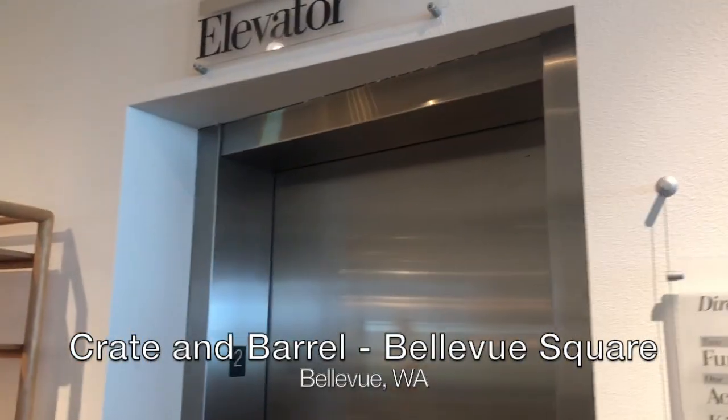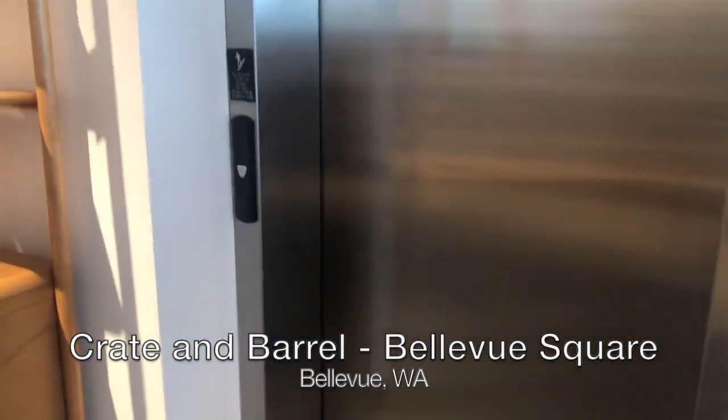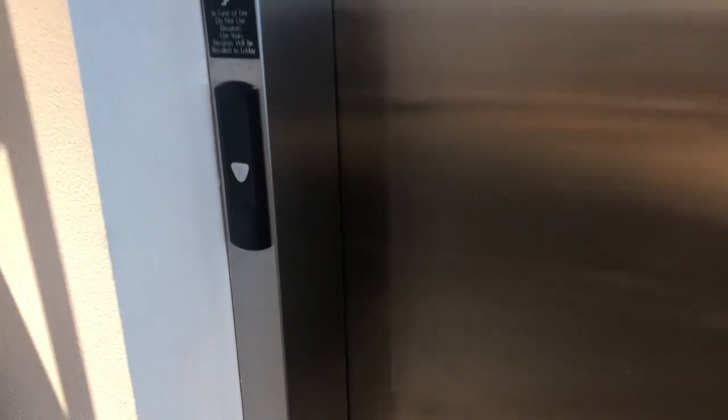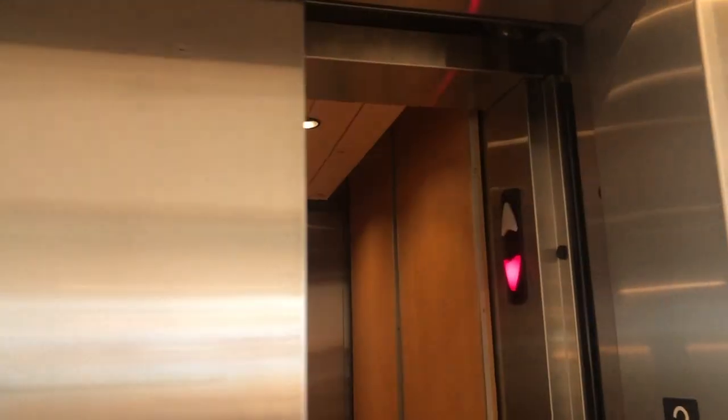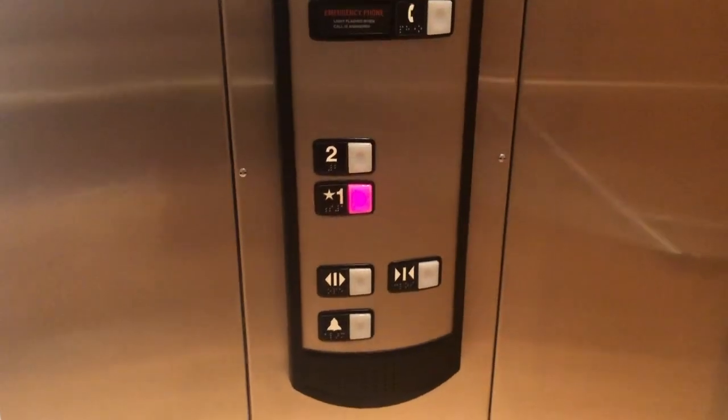This is the elevator at the Crate and Barrel store in Bellevue Square in Bellevue, Washington. This is a Schindler 321A. These are hard to find. I can tell it's a 321A by the door tracks.